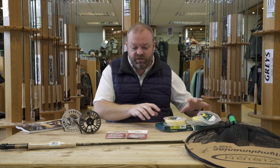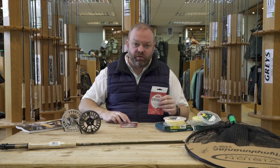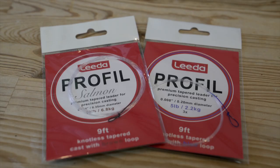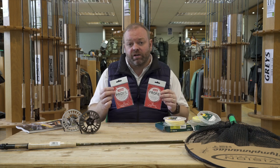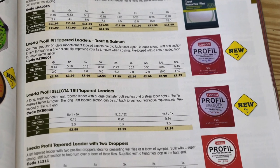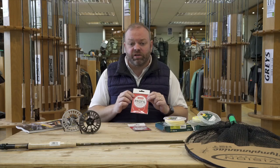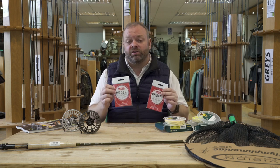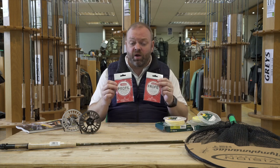One of the biggest-selling products we've had for a long time are the Profile Leaders. These come in both a trout and a salmon version, and they've changed them a little bit — before they used to be a dark color but now they've changed it to a clear color. Really good value for money as a knotless tapered leader. They've still got the color indicator on the back which coincides with whichever breaking strain it is. Really nice to have these back in stock — they are ever so popular and anglers have been asking for them. Well, they're finally back and it's a new and improved version.